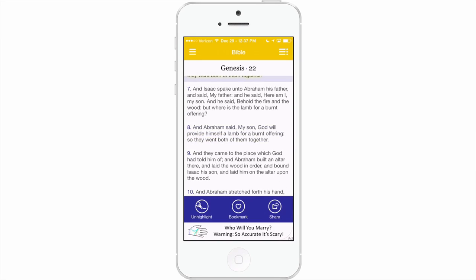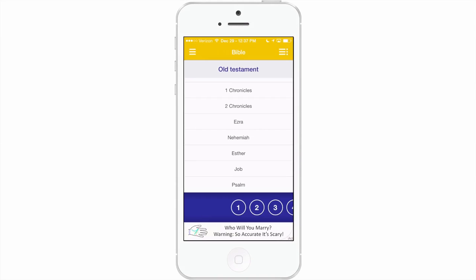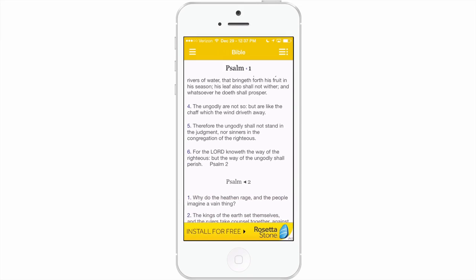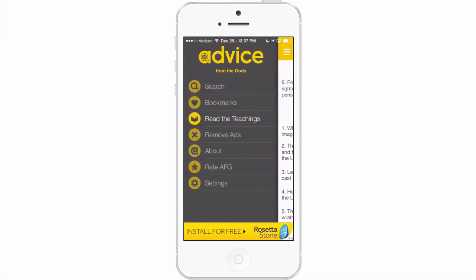When you're studying, you can jump around very fast — it's very simple to change. If you want to jump over to Psalms you could just do that. It's a very easy app to use.